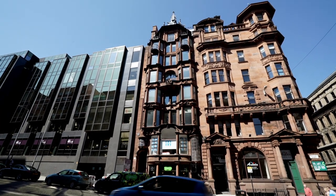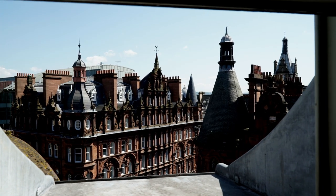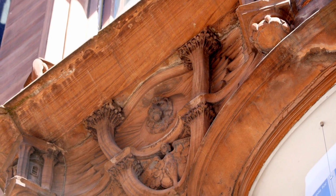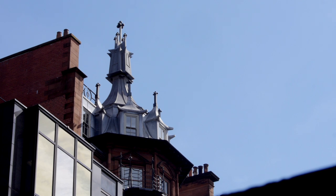The building's seven storeys high, which makes it the equivalent of a 19th century skyscraper. Since it was built in 1902, it's been used for everything from tea rooms to offices. The Scottish Professional Footballers Association was even based here. The building was completely refurbished in 1990, but believe it or not, in 2005 plans were lodged to demolish this Glasgow icon. There was a huge campaign to save the building and luckily Historic Scotland stepped in, saving the Hat Rack for the city and the people of Glasgow.